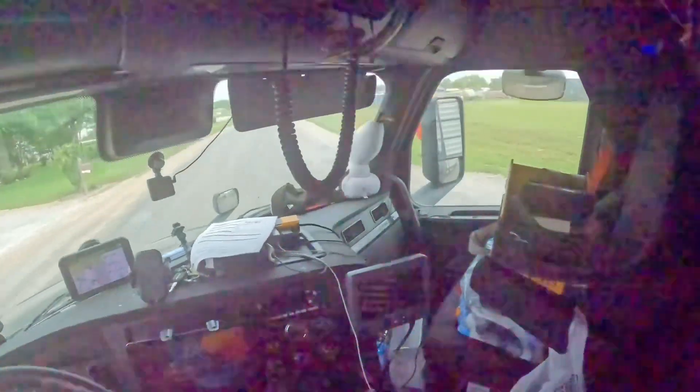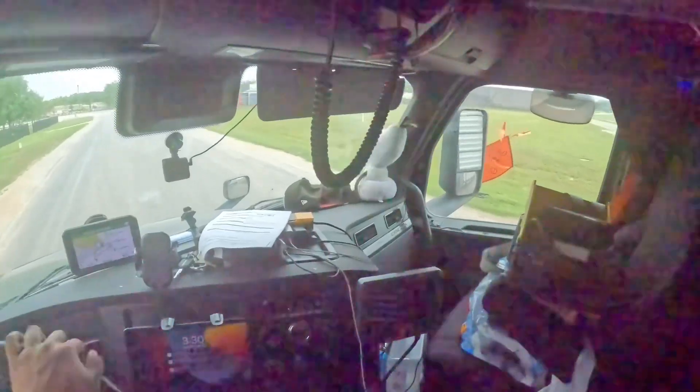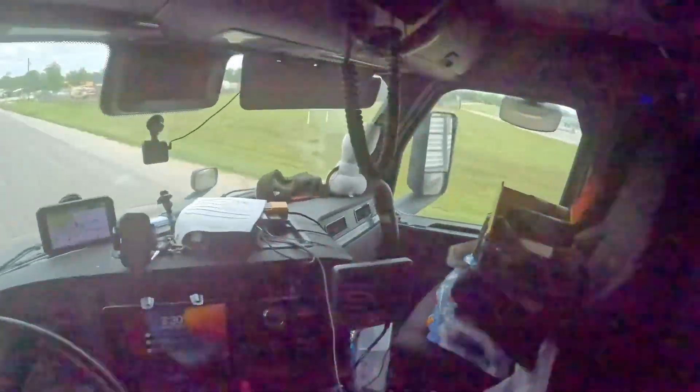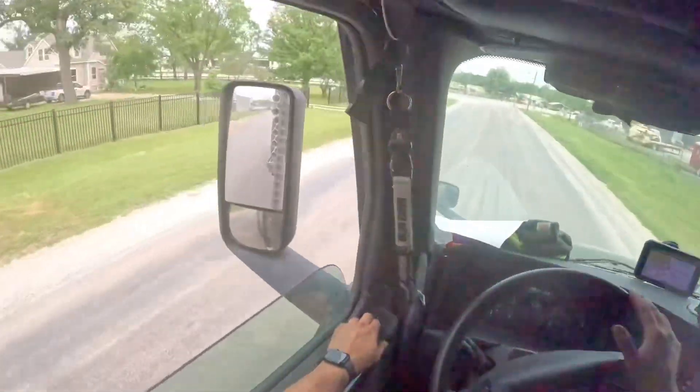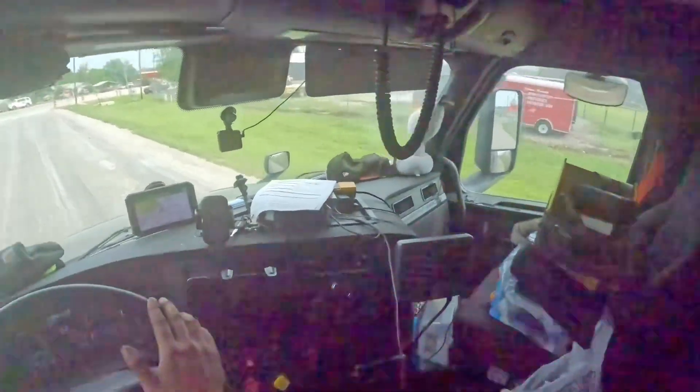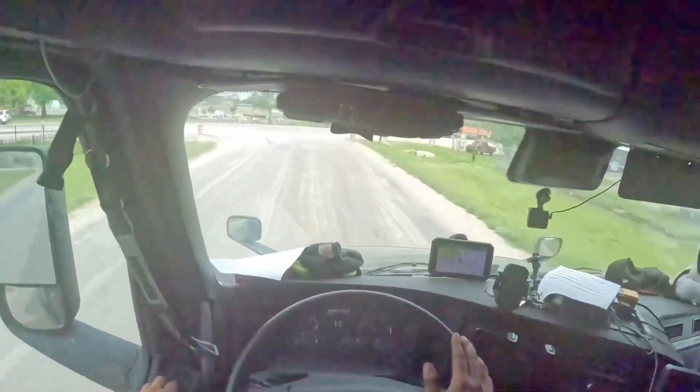I should have closed these axles but it's all good. I can stand Cedar City, Utah where you need it, but I just wish people close the axles when they drop the trailer.